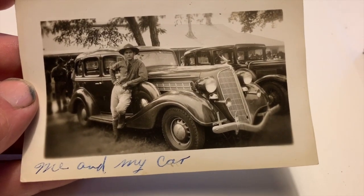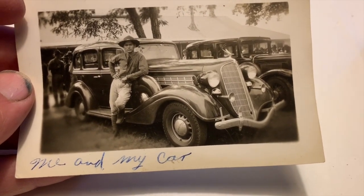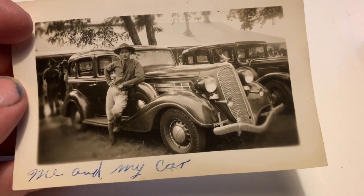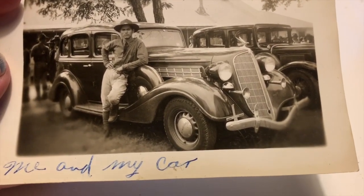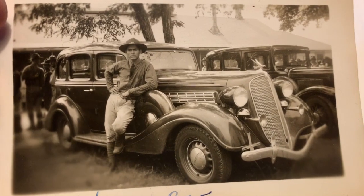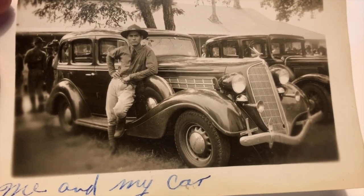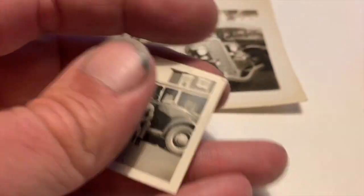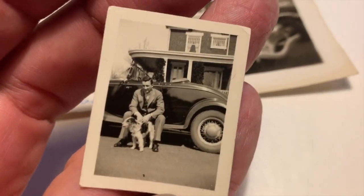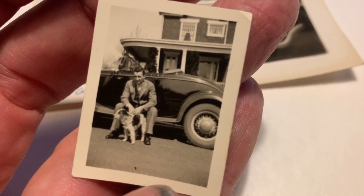Being a car guy, I've gravitated first to the few photos that I found with automobiles in them. This one here is fantastic — 'Me and my car.' It appears to be a thirties era Hudson. You can see he's wearing a bit of a military style hat, great pose next to it. Also came across this wonderful little photo of a gentleman with his dog sitting on the running board of a roadster.